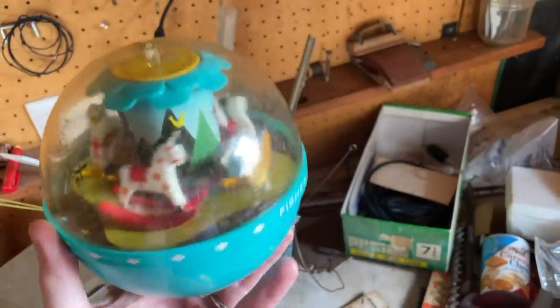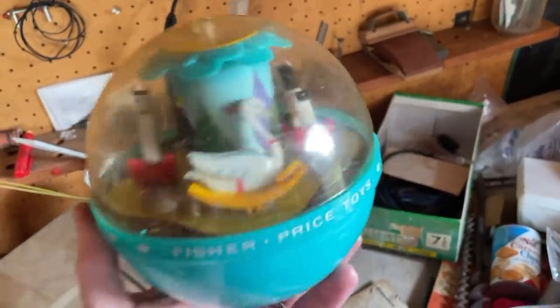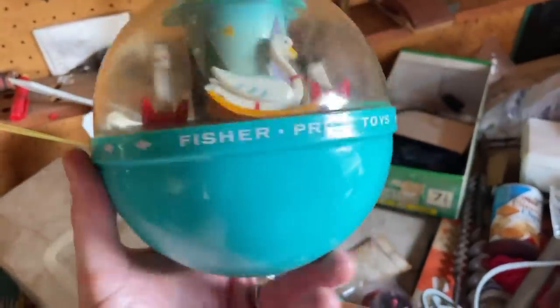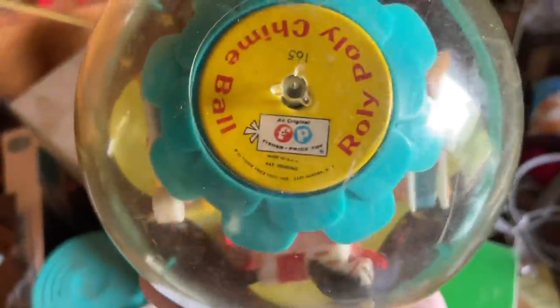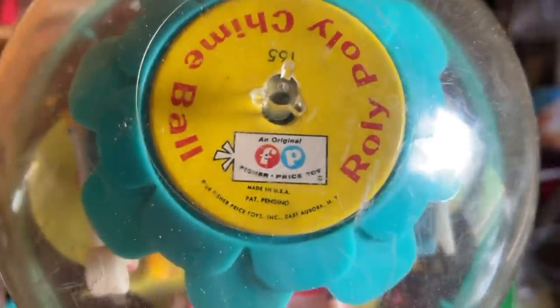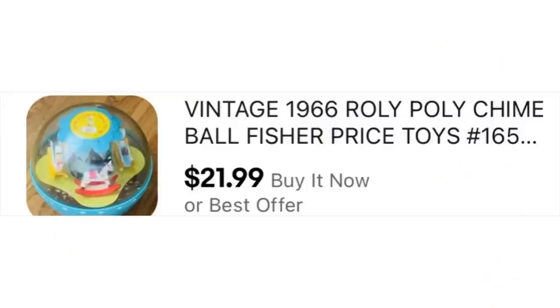I was checking out the Baraxo tin, and Mrs. Primetime came over and handed me this old Fisher-Price chime bell from the 1960s. You move it around and the animals move and it makes these nice little bell sounds. There's a bunch of them online, but I picked it up for the nostalgia aspect — I have it listed right now for $21.99.